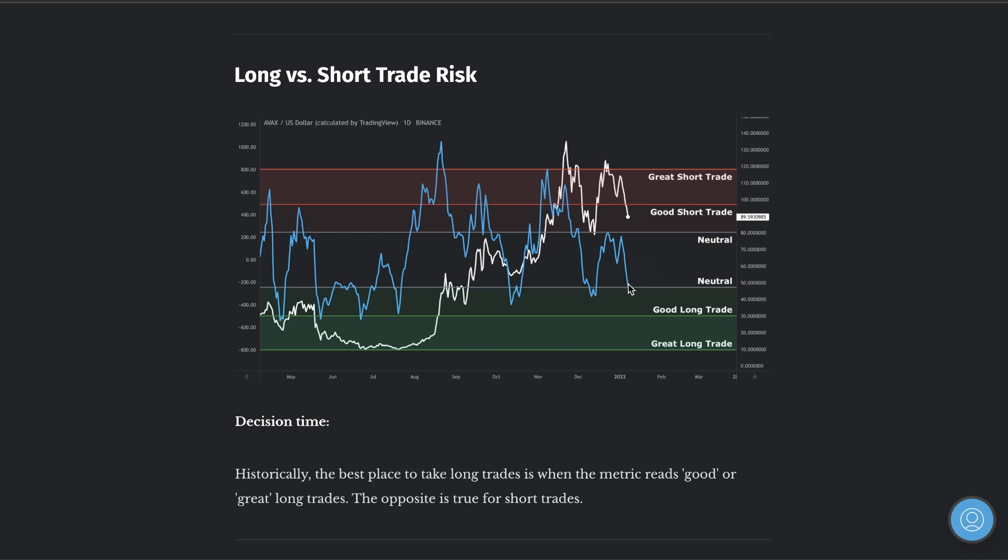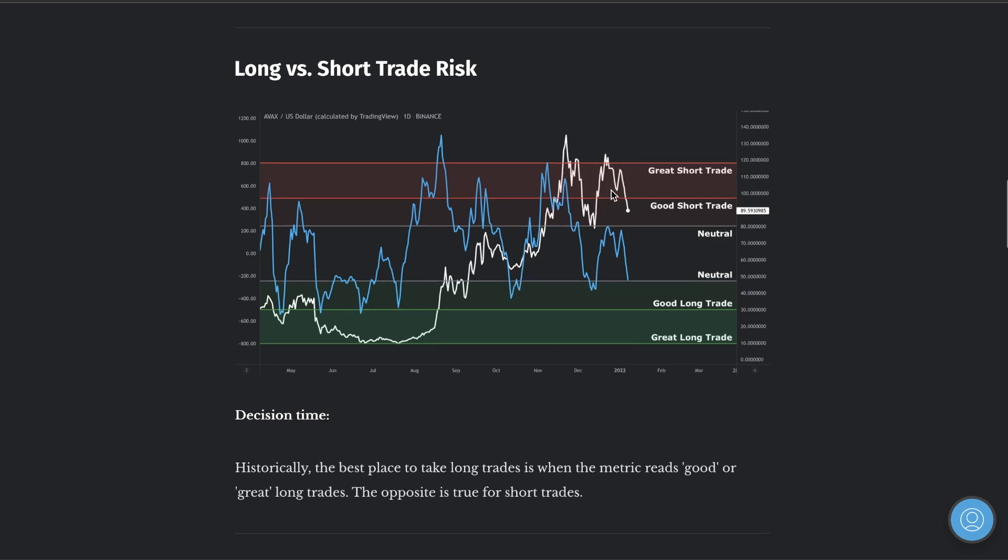When this does push down to the good long trade area, this is where we're seeing the market reverse. We are seeing the market reverse — this is so clear. If you guys are watching this you should be buying these markets, not selling.